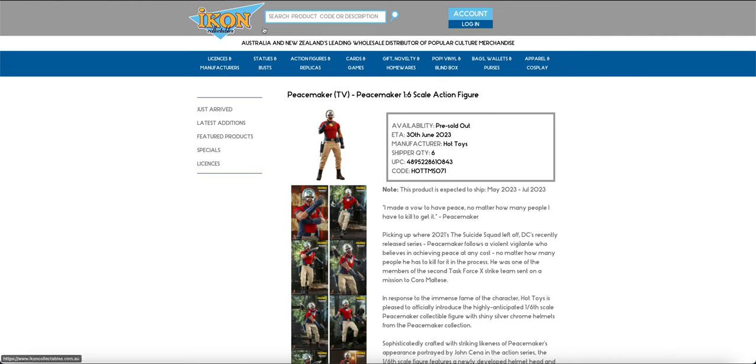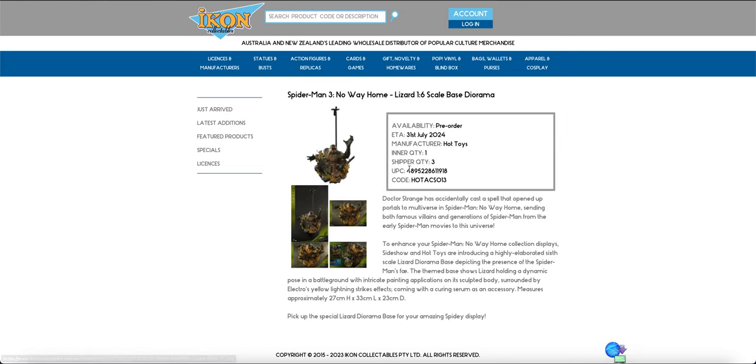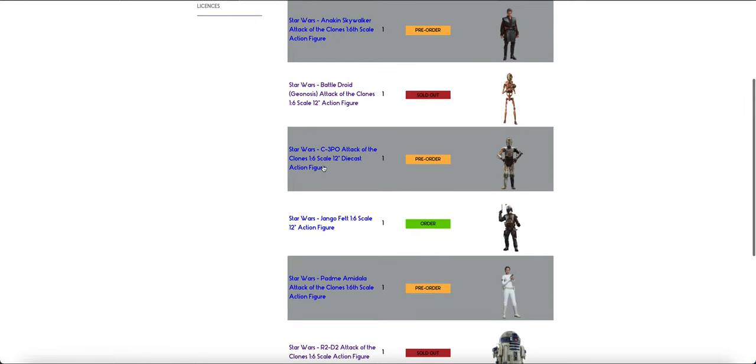The No Way Home stuff got pushed back, but now that I've just looked at those figures, there are a couple that I just realized I would have missed. So the Lizard Base is also in, and I feel like this is the big one — not as big as the bikes, but one that's probably going to sell out.